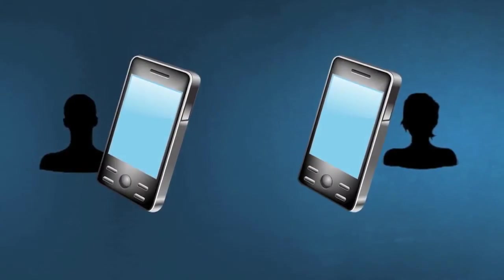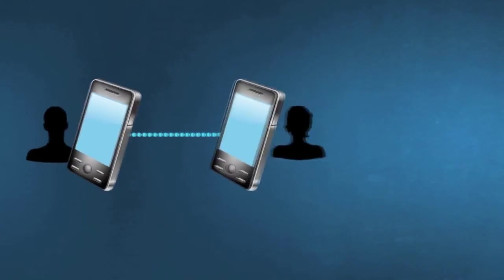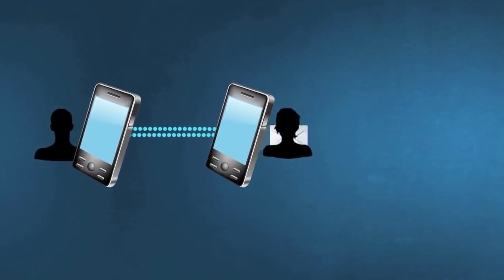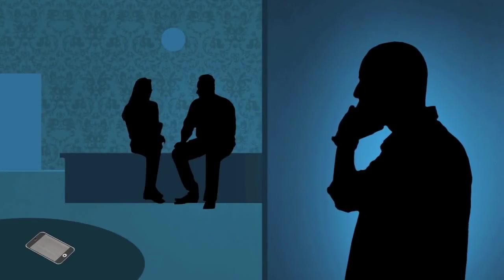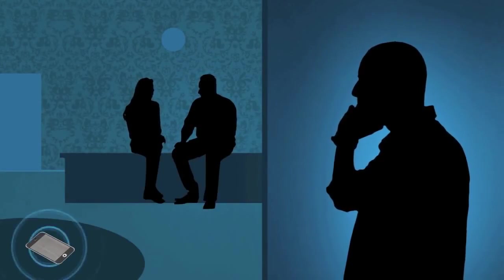With our Premiere XL version, you'll be able to intercept live calls and there's also a feature where you can remotely activate the phone's speaker so that you hear all of the sounds that happen in proximity to the phone, turning the handset into a bugging device.